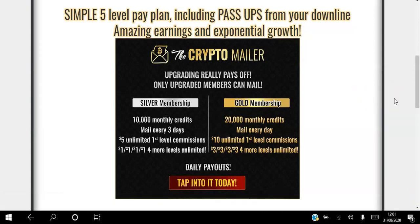However, if you want to email the proven list of buyers you'd have to upgrade. You can go for a silver membership or gold membership. With the silver membership you get 10,000 monthly credits and you can email the proven list of buyers every three days. With the gold membership you get 20,000 monthly credits and you get to email every single day.